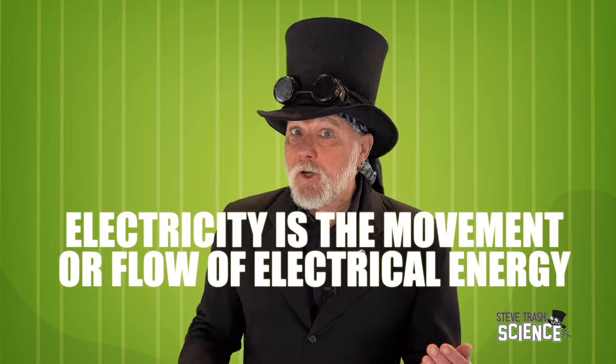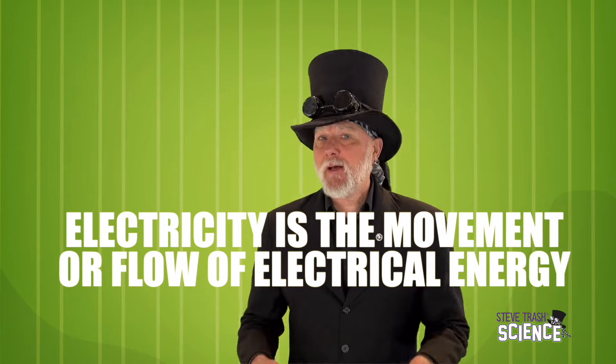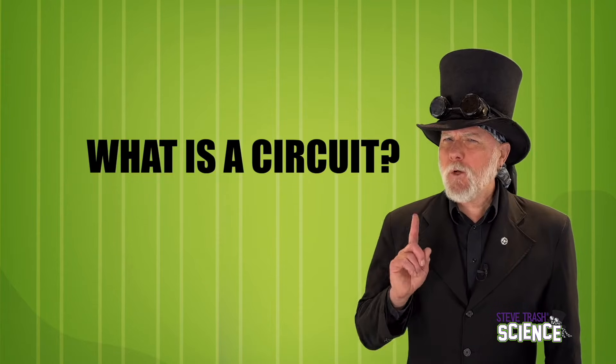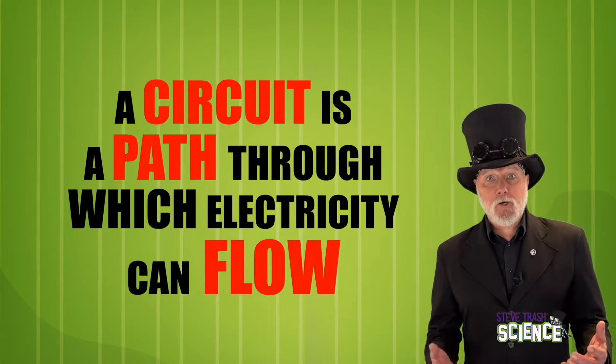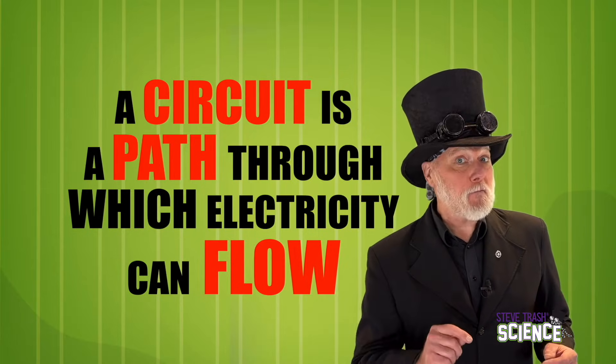Let's start with a basic definition of electricity. Electricity is simply the movement or flow of electrical energy. Sometimes it's referred to as the flow of an electrical charge. And what about a circuit? A circuit is simply a path in which electricity can flow.